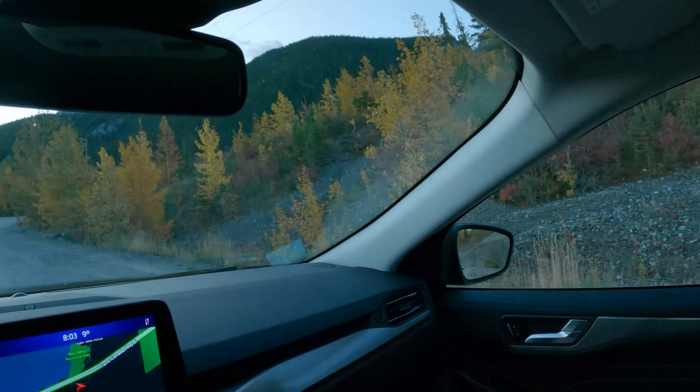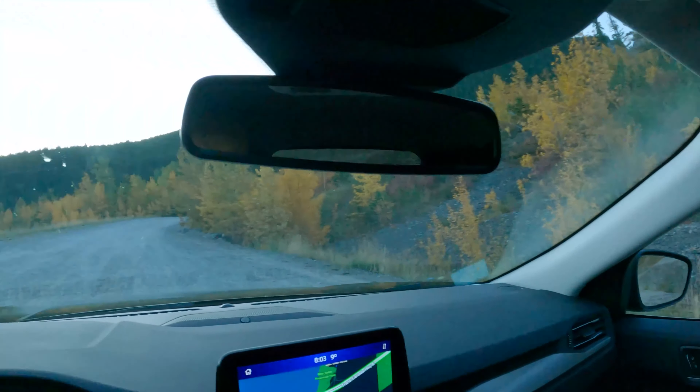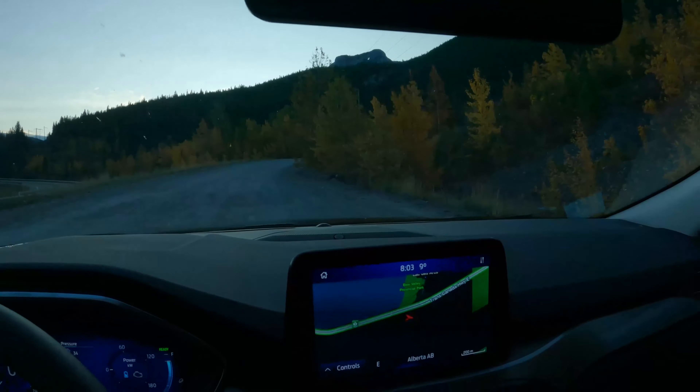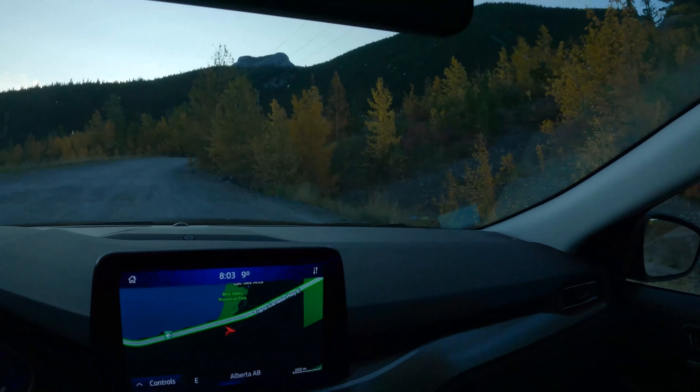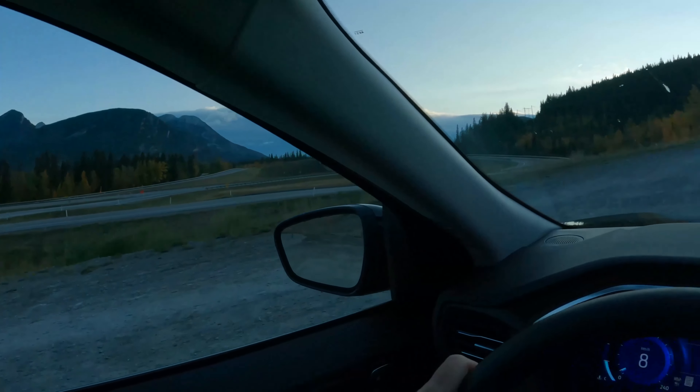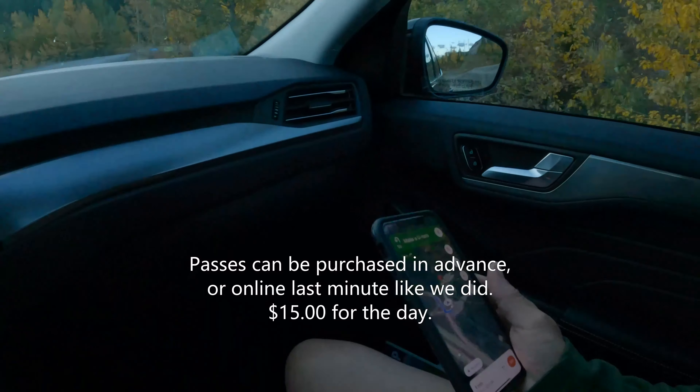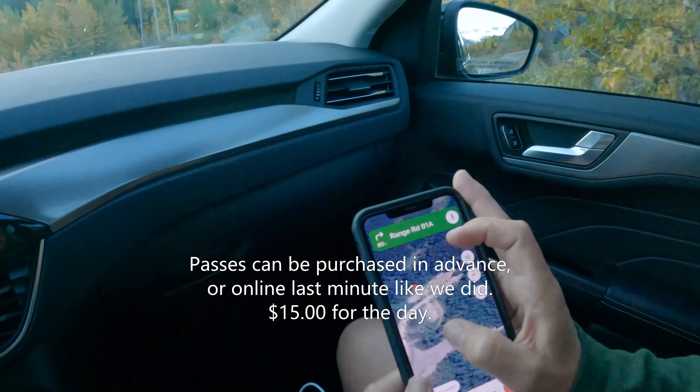We're doing the Heart Creek Trail, it's just outside Canmore, and it's eight o'clock in the morning. We just got off Highway 1 and it's just a little drive up this road — yeah, just a tiny little drive.